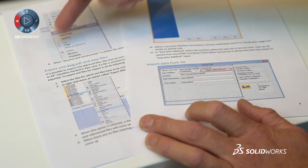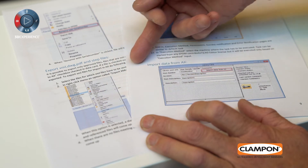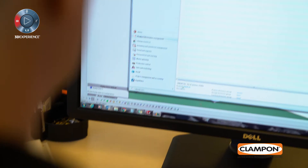We needed to hook all this up to the new ERP system. The files from AutoCAD and Inventor we remodeled in SOLIDWORKS, and all the SOLIDWORKS files we could easily import into the PDM.